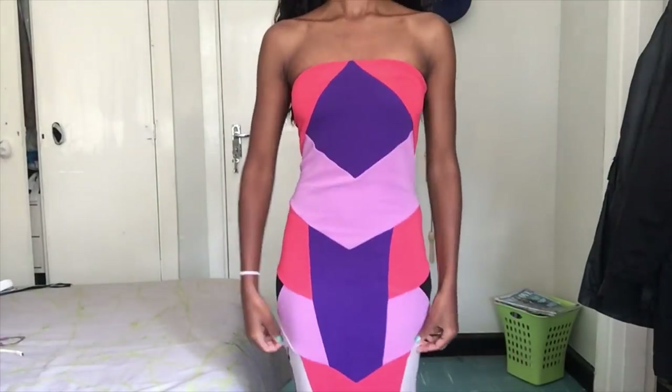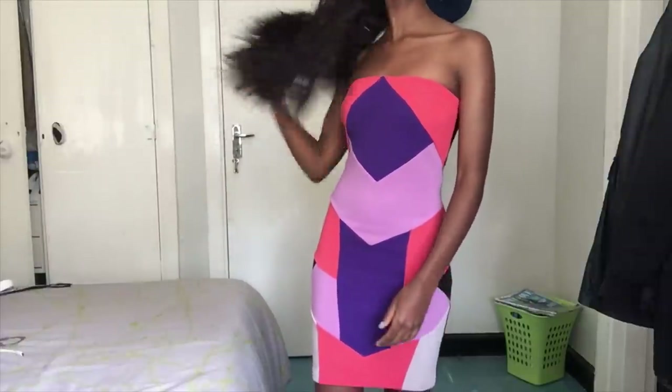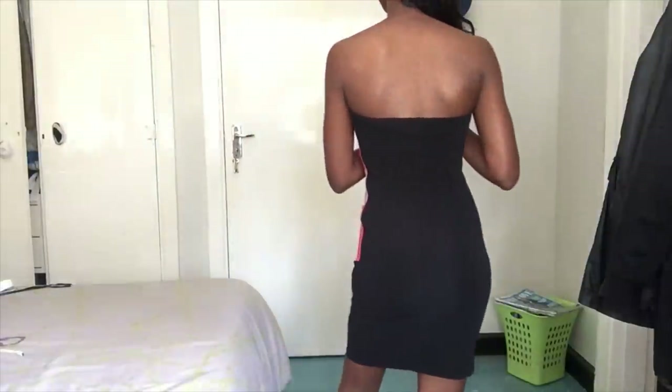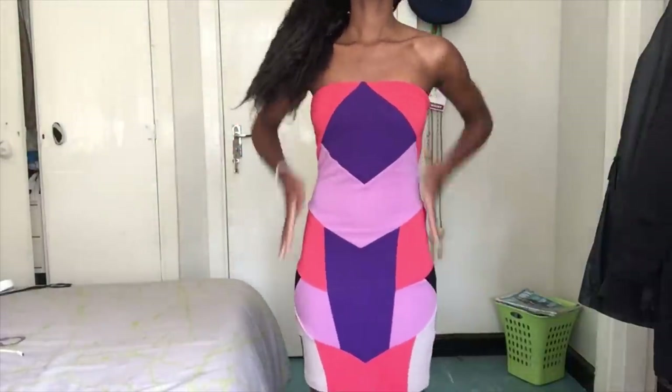The next dress is this one. I got this from an online thrift shop - everything else I'm showing here I got from Toi Market, but there's an online thrift shop called Slayers 254. I'll put it in the description down below - it's an Instagram online shop. This dress gives you an illusion of hips, guys. If you're like me and you struggle, this is the dress.